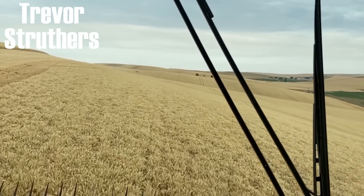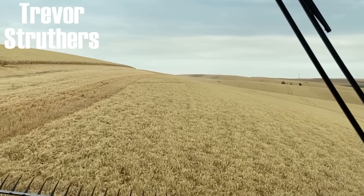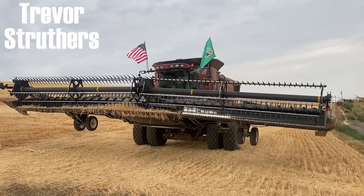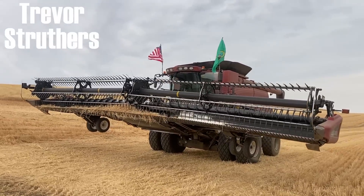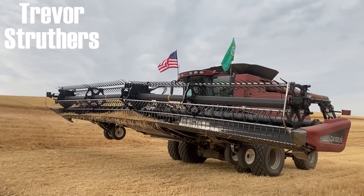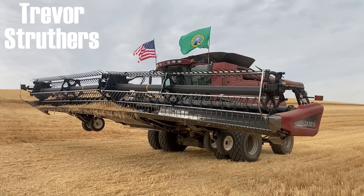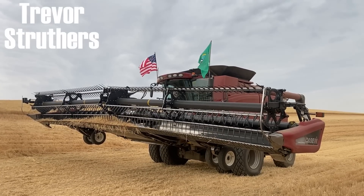This is about as steep as it gets in Dayton — there's more steep terrain but this is the hillside. My boss had flags on their combines — evidently they were political flags. Flying the state flag and the country's flag — I don't know if that's hate speech, but here we are. Broken down America.